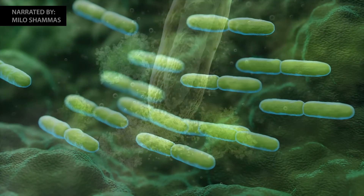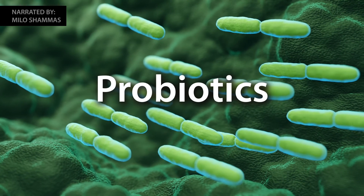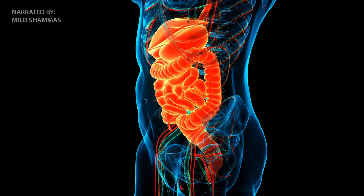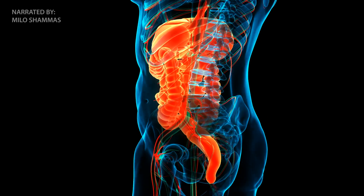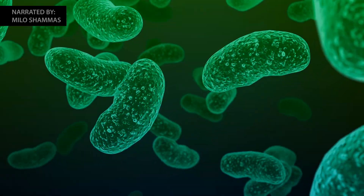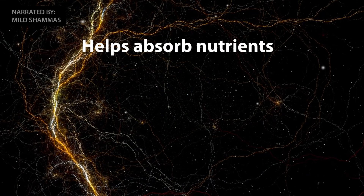These beneficial soil microbes are often called probiotics. You've heard of using probiotics for human health. Like humans, plants have a microbiome too, and a flourishing population of beneficial probiotics in the soil can help plants absorb nutrients and improve their ability to repel diseases.